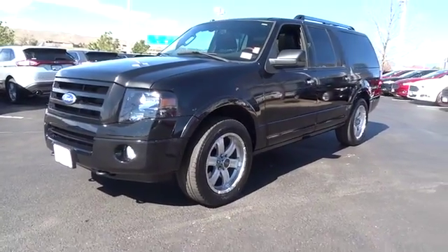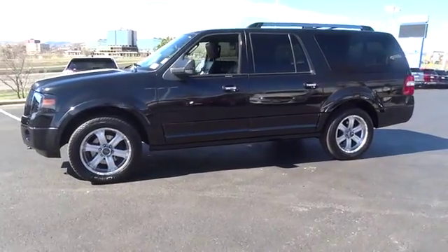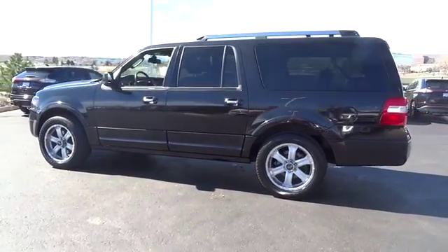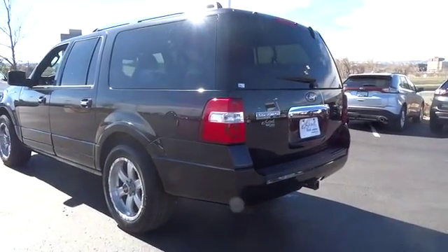The 2010 Expedition EL. This is the largest SUV in the Ford lineup with seating capabilities of up to nine people. The Expedition EL is the elongated version of the standard Expedition and offers generous cabin space, aggressive looks, and outstanding towing capabilities.